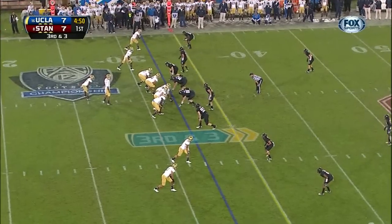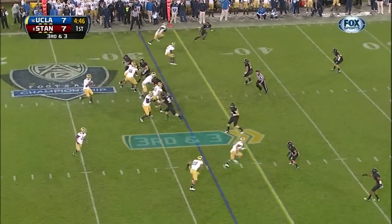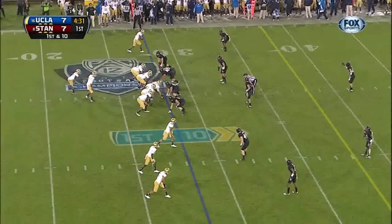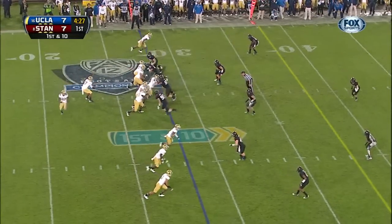Third down at three of the 32. Franklin in motion. Hundley to the sideline — nice throw, great catch. Fuller. And he picks up the first down. He's including 12 catches for 135 yards last week.